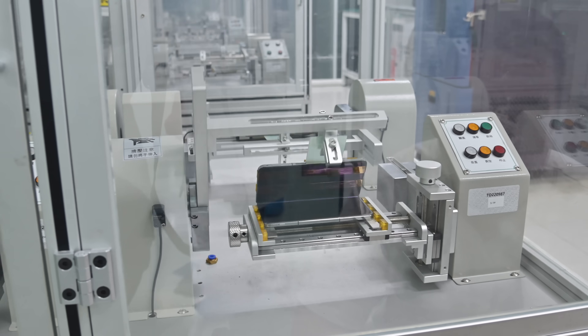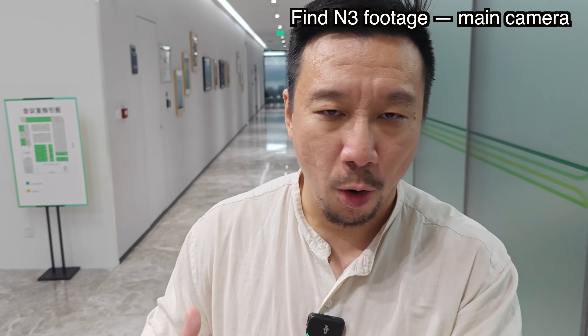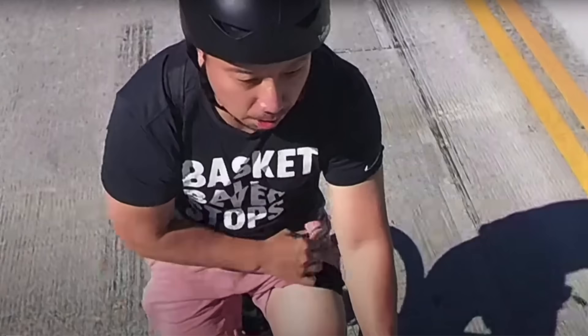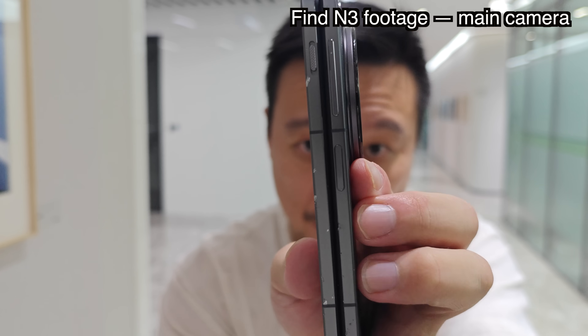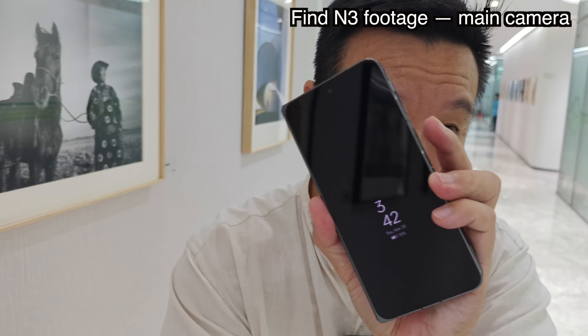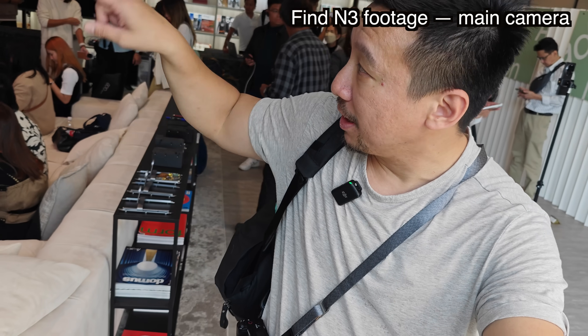The hinge gets tested up to one million times apparently. As for the drop test, I had no worries that the Find N3 would survive, because a month and a half ago I actually dropped the Find N3 while biking in Los Angeles — the phone dropped, hit the concrete floor, and bounced around twice. The side of the phone is completely busted, but the outer screen doesn't have a scratch and the inner screen also has no scratches. OPPO phones are very durable.